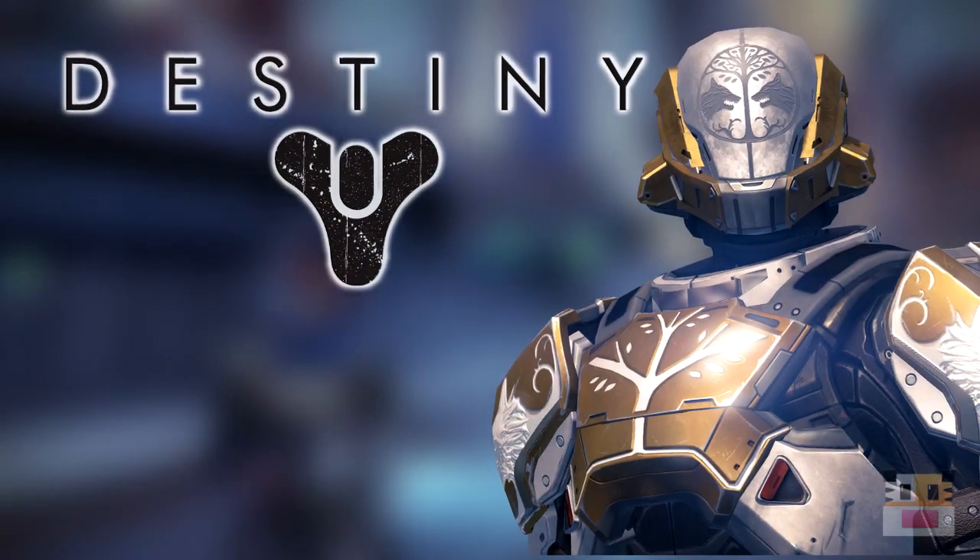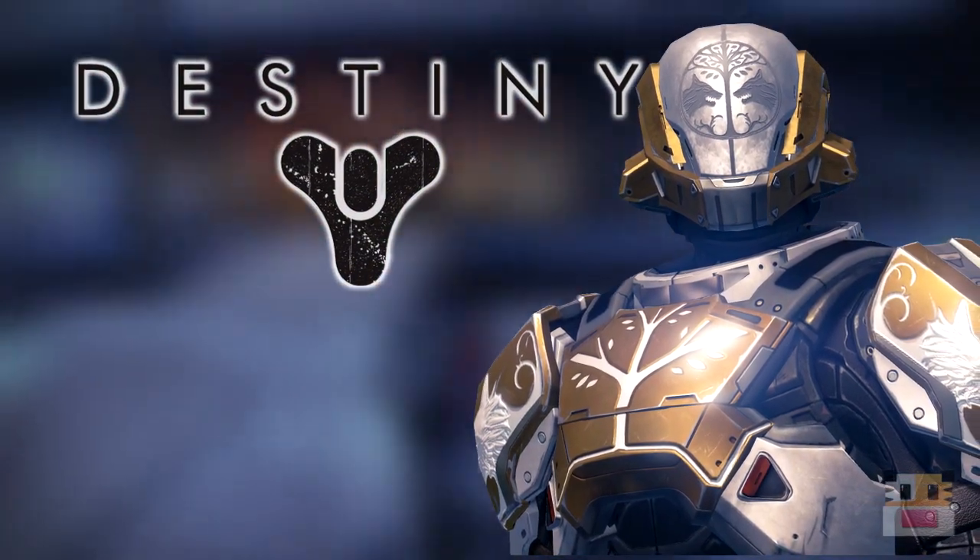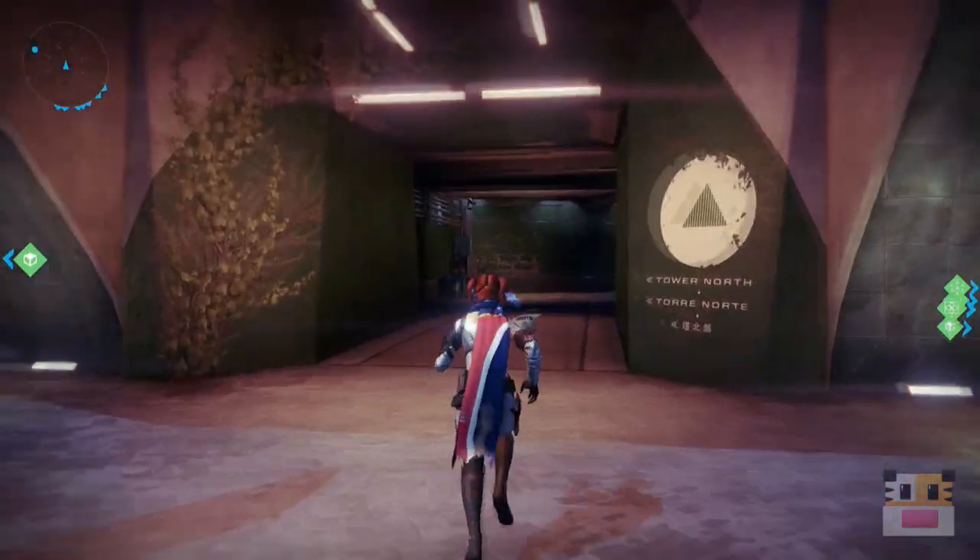What's up guys, my name's Diachronic, your host here on this Destiny video. Today's video we're gonna be showing you where Xur is on location for May 15th.